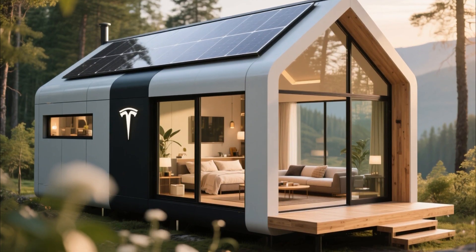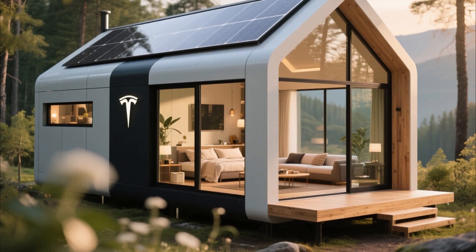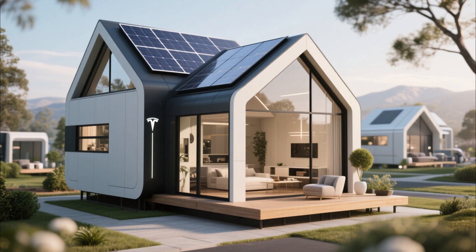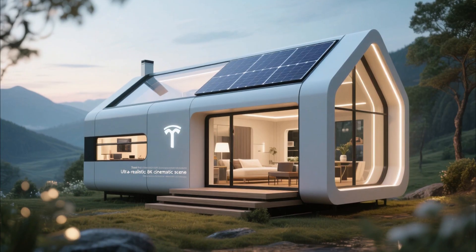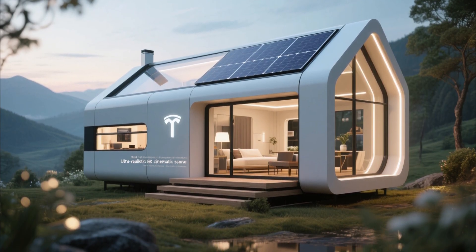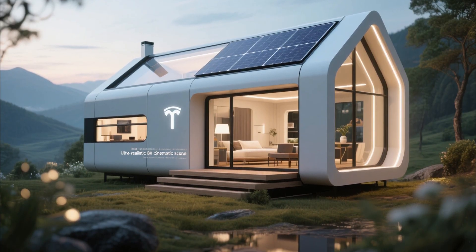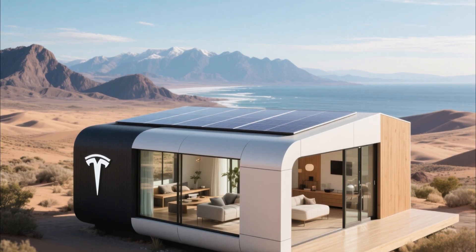So what do you think? Would you leave your traditional home behind and embrace life inside a Tesla tiny house? Or do you think the idea is too futuristic to become mainstream? Let us know in the comments below. If you enjoyed this deep dive into Tesla's secret tiny house project, make sure to subscribe to TechNova Max for more futuristic tech stories and innovations that are shaping our world. The future is coming fast, and together we'll explore it one breakthrough at a time.